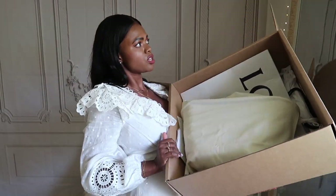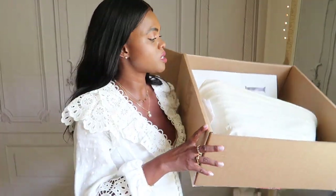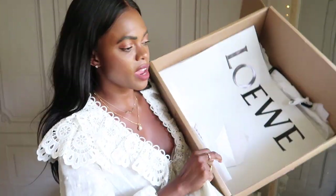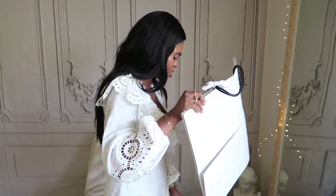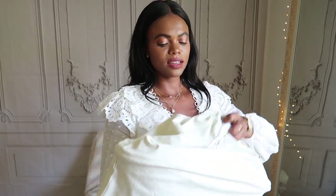Let me just open this and unbox it for you guys — it's going to be shocking. I ordered this from the Loewe website; I'll leave a bunch of links below. I'll check if Farfetch has it so you can use my coupon. I've always wanted a Loewe bag — I just thought it was cool to have one, so now I finally have my Loewe bag.